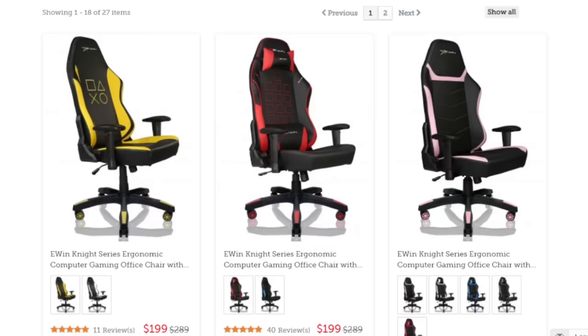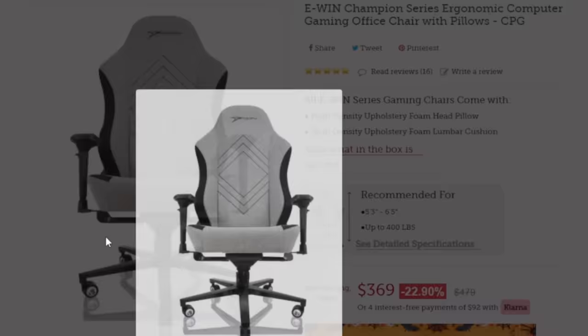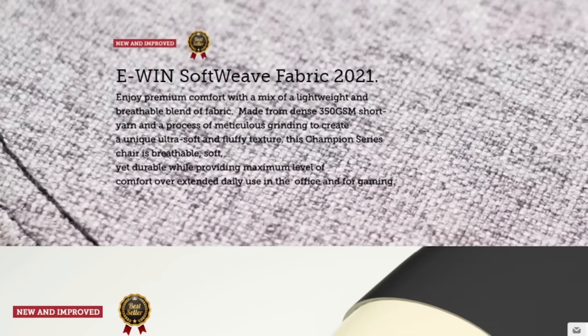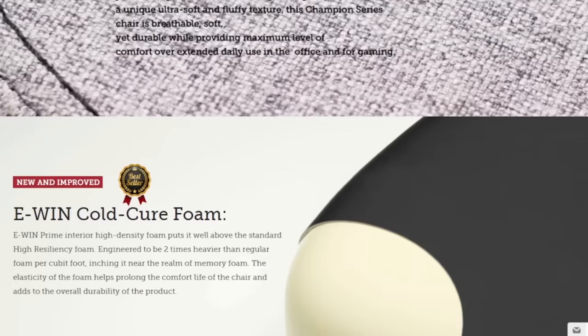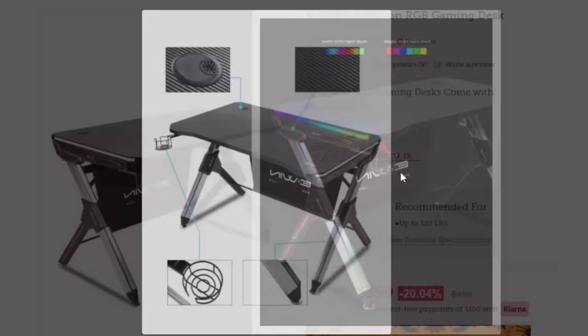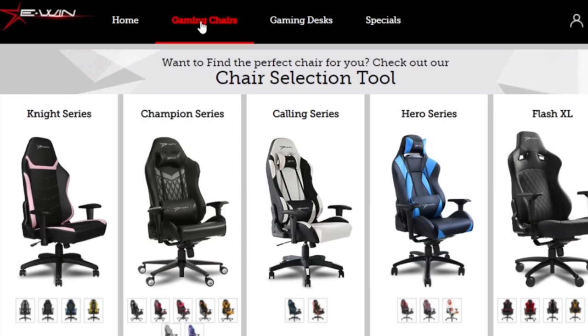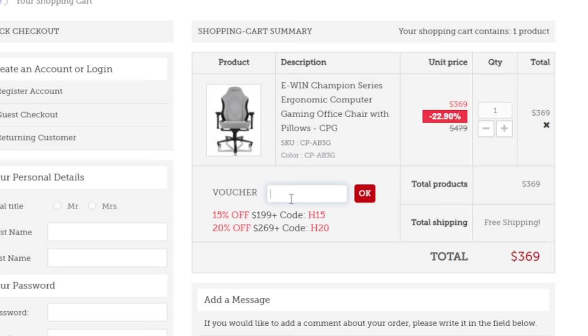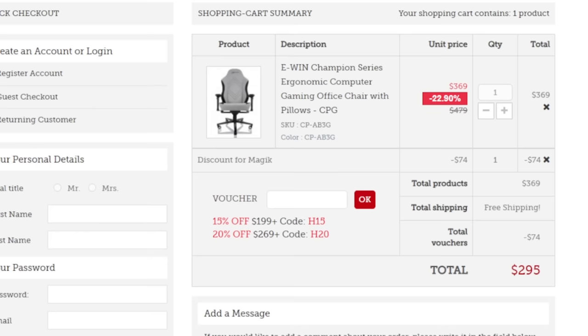EWIN Racing has affordable ergonomic gaming chairs with striking designs to fit your every need. I have the EWIN Champion Series CPG with new and improved EWIN Softweave Fabric and EWIN Cold Cure Foam. They also have sleek and cool RGB gaming desks to make you look like a pro gamer — a perfect gift for the upcoming holidays. Click the link in the description and use code MAGIC at checkout to get 20% off your order today.